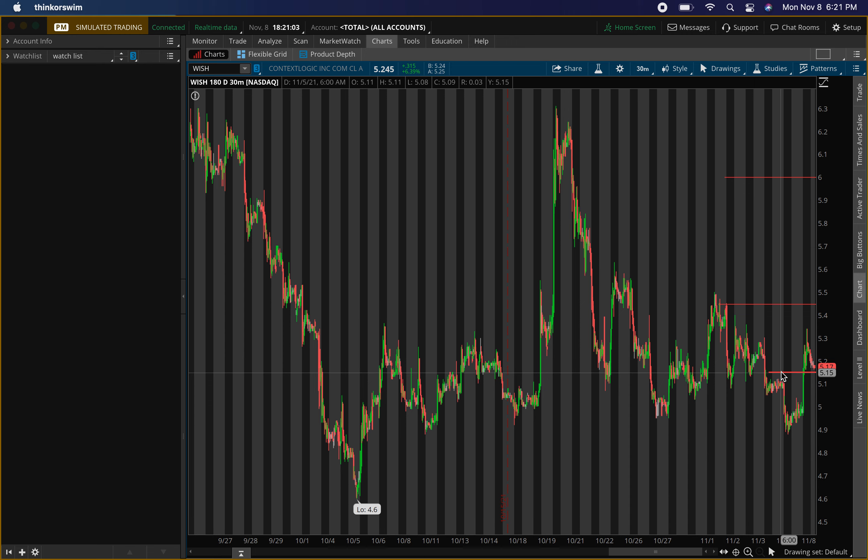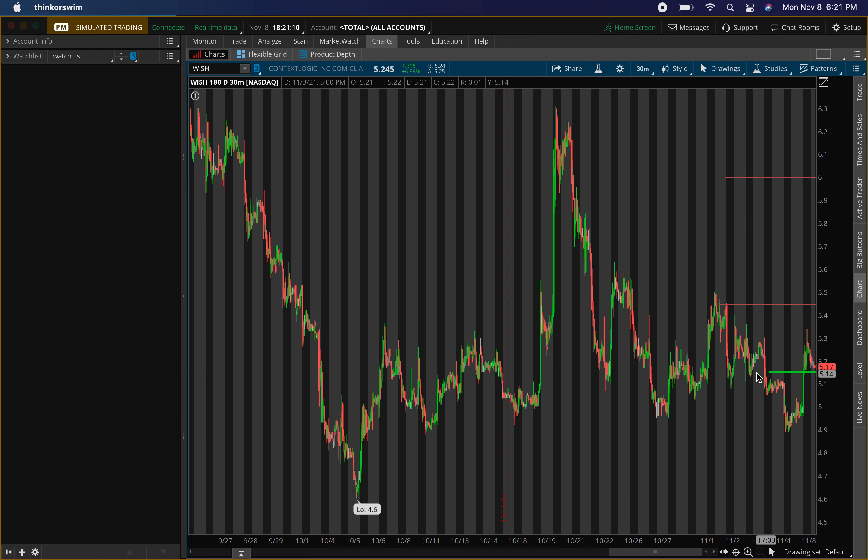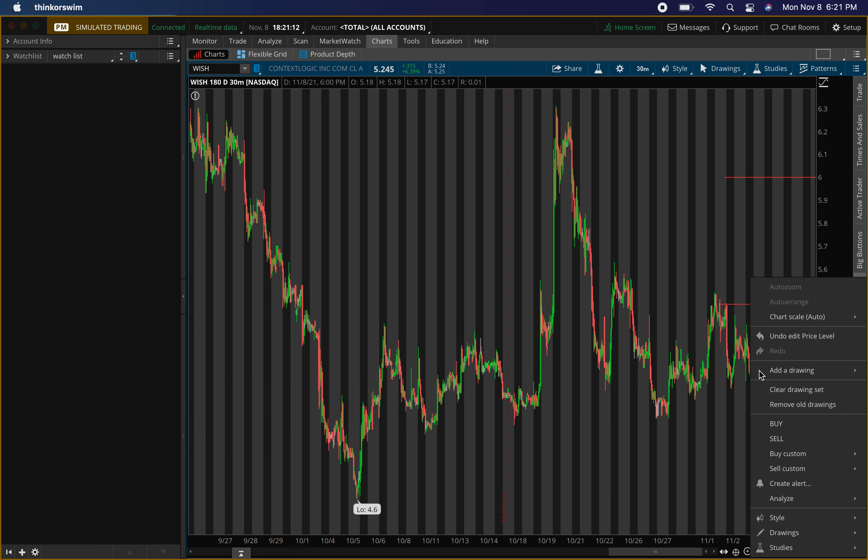For the buying level I'm looking at around $5.15 — we just need a little pullback to get that level hit. When the level's hit, we have to make sure that buying pressure is confirmed. We don't buy just because the level hits; we always make sure it confirms.